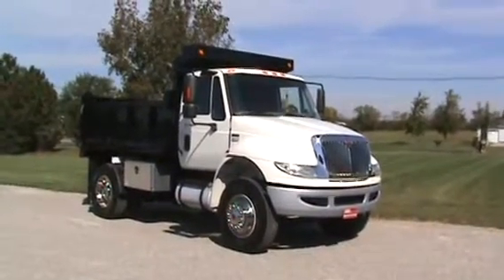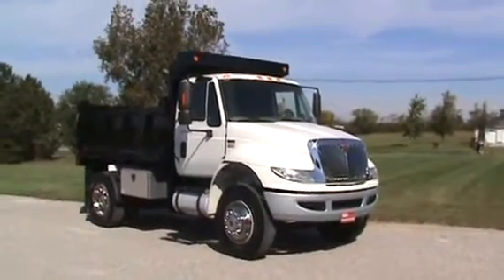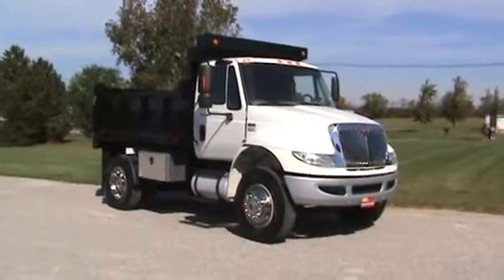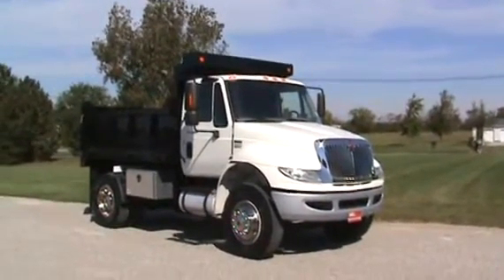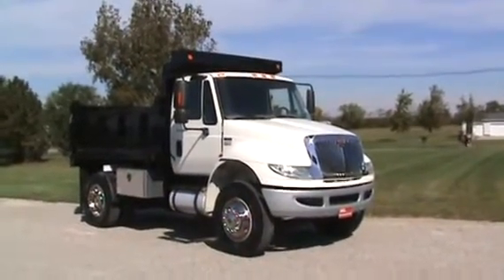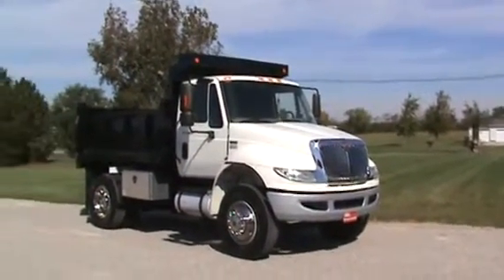Here's the 2012 International 4400 single axle dump truck. The truck's got a DT466 at 270 horsepower, six speed manual transmission, air brakes, 33,000 GVW, new 10 foot Godwin dump body, quarter fenders, three foot toolbox, panel hitch. The truck's got air conditioning. Just a super truck — 137,000 miles.